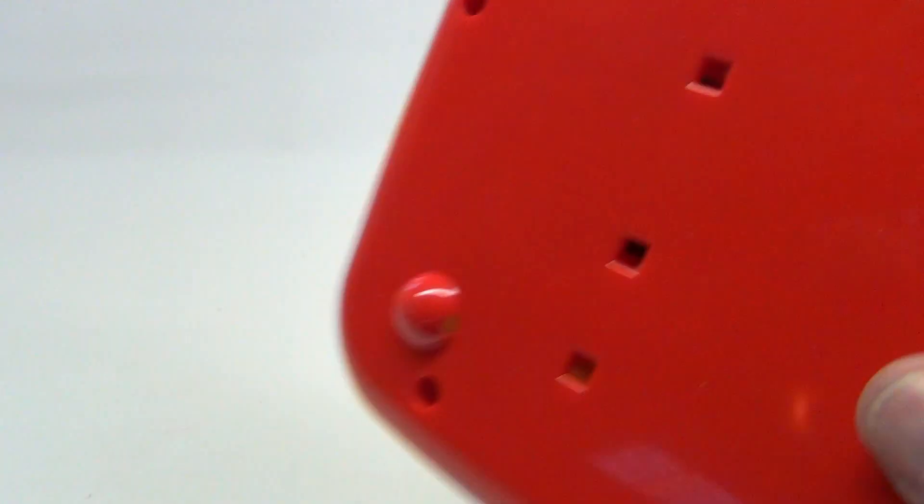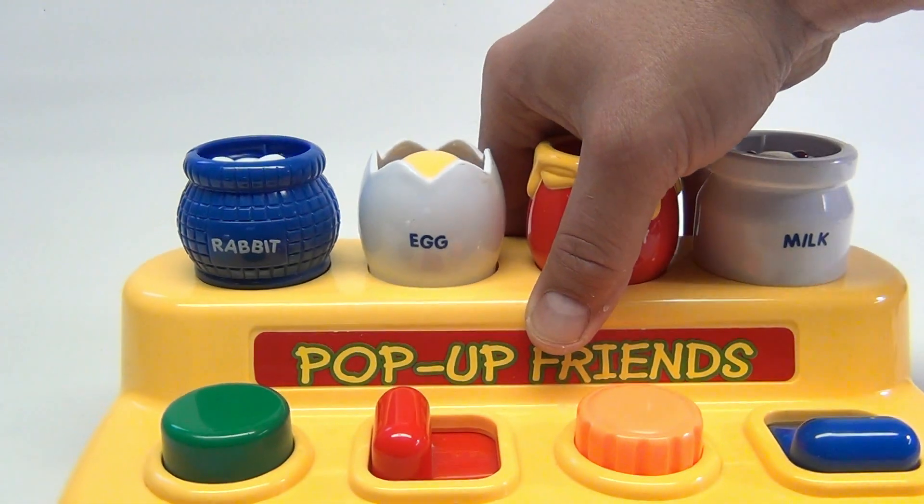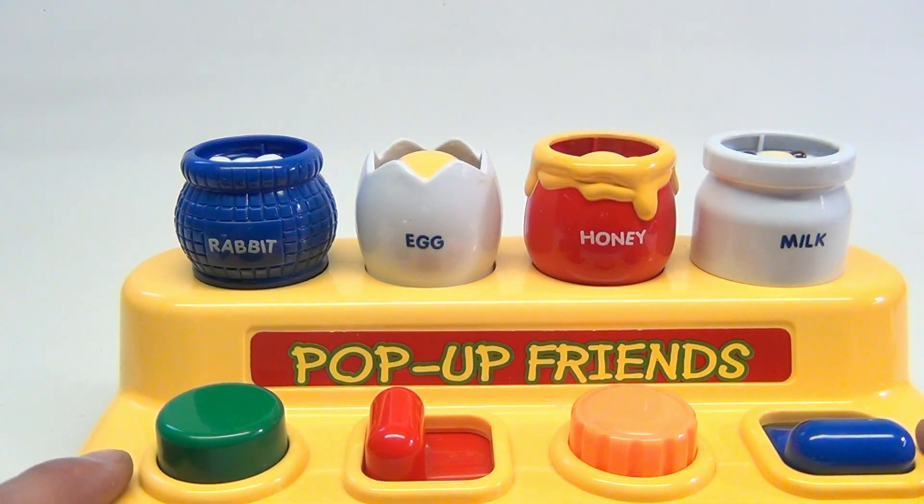See that? Number 1168, made in China. It's kind of like a Poppin' Pals or a Pop-Up Pals — they call it Pop-Up Friends.